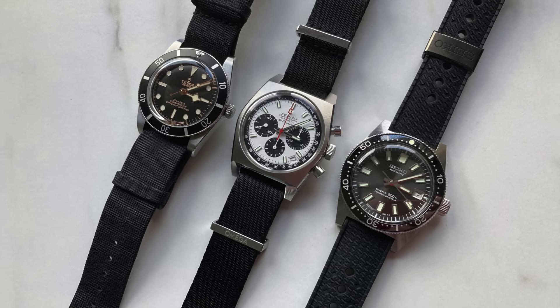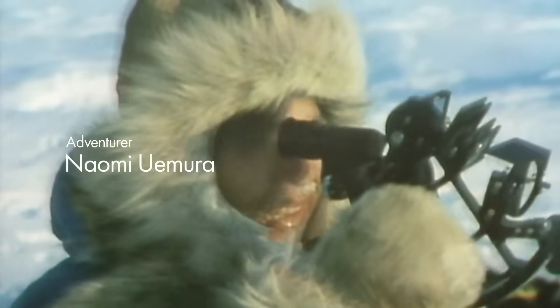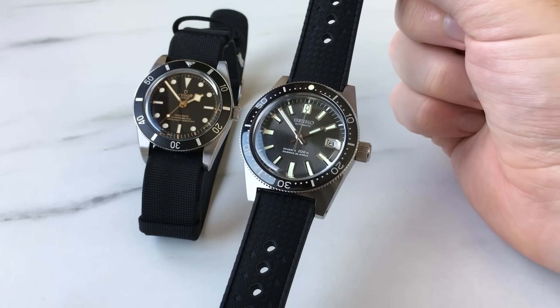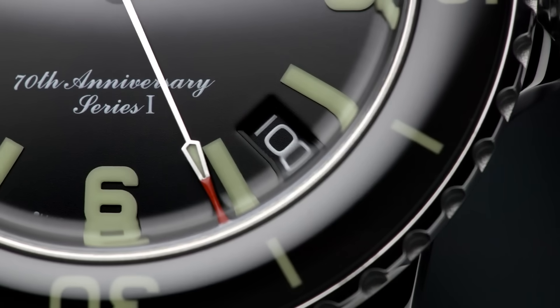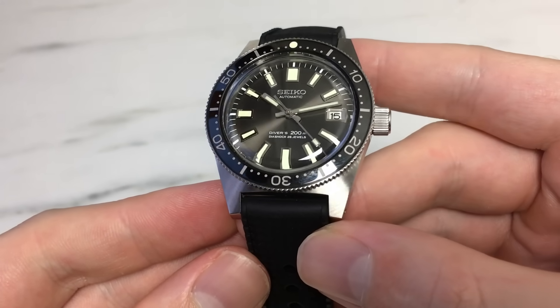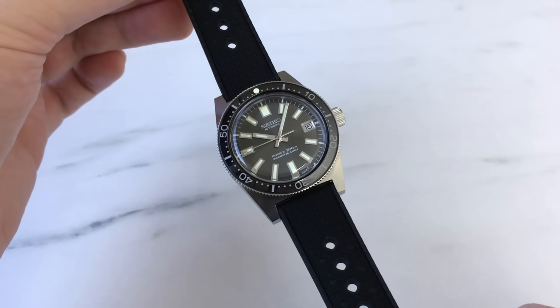One of the biggest underlying problems with the brand at the moment is how their prices have shifted upwards, but also how many of their movements, even in the higher tiers, aren't regulated as well as they should be. The SJE093 exhibits all of this — I believe double the price of an SPB Prospex equivalent. It got me thinking that in a way it feels just like Seiko's version of how a brand like Blancpain operates: small batch numbers, limited editions with perfect sizes, perfect dials, but twice the price of regular models. They do it because they know these original designs will sell no matter the price.